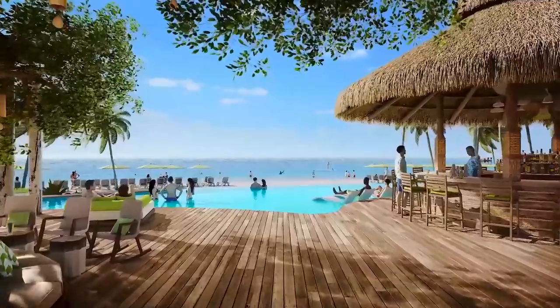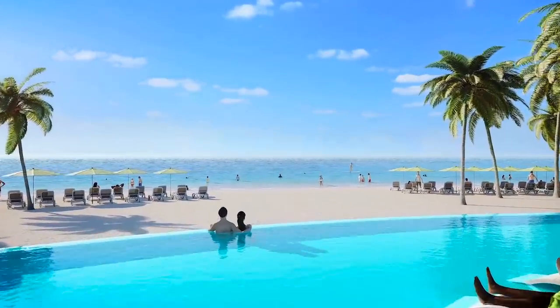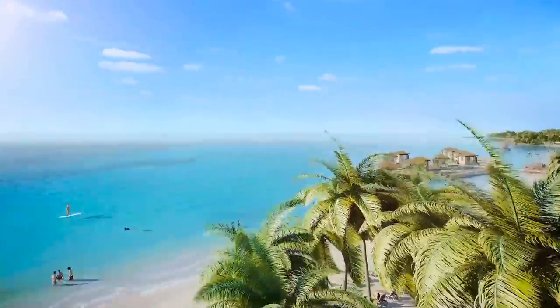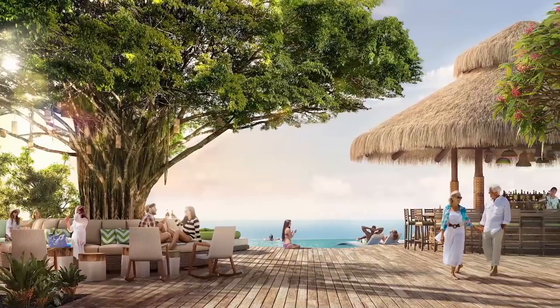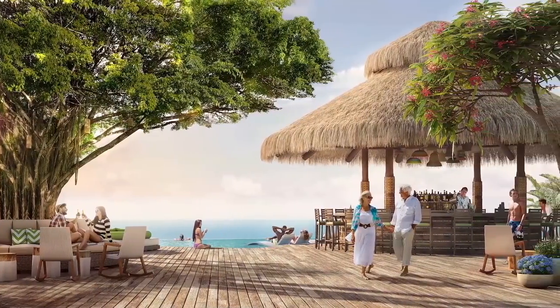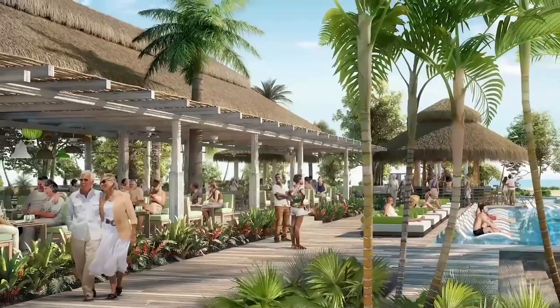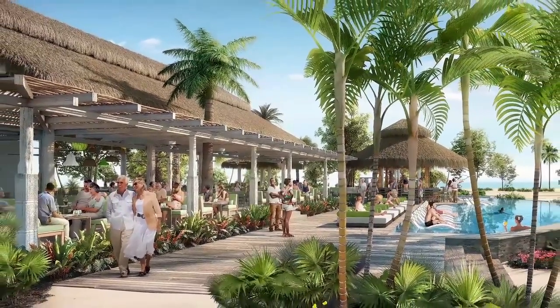There's one more piece of really exciting news. Royal Caribbean isn't just investing in revitalizing their ships — they're also spending a whole bunch of money on new private island destinations around the world. The first, Coco Cay in the Bahamas, will be Mariner of the Seas' destination beginning in 2019.